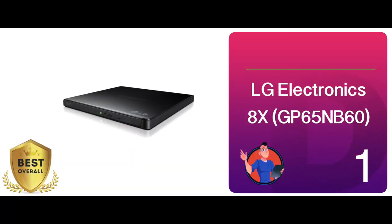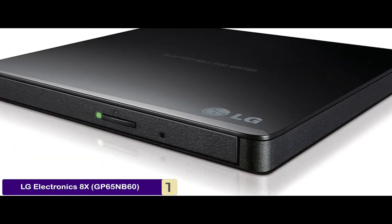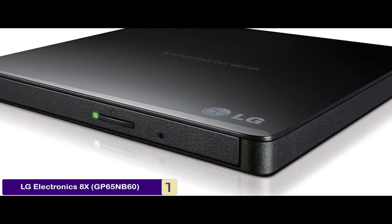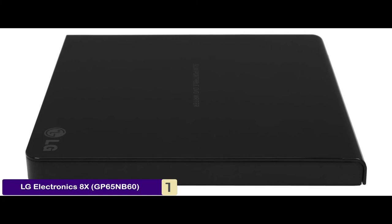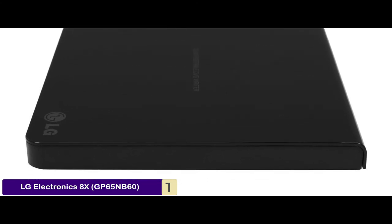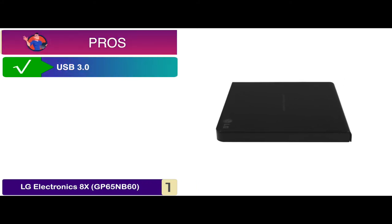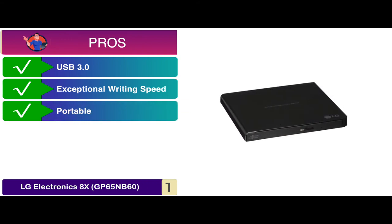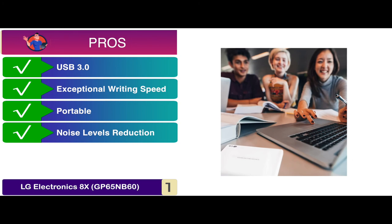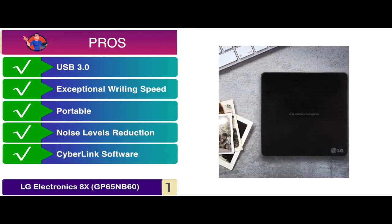Finally, we have the best overall, the LG Electronics 8X GP65NB60. If you are all about burning DVDs and CDs, this model is your best bet. Since it offers fast write speeds, you can quickly add content to the optical disks. You can also use it for recreational purposes like watching a movie or playing music. Its pros are: it's compatible with USB 3.0, it has an exceptional writing speed, its slim design enables high portability, it features the capability of reducing noise levels, and it comes with CyberLink software, which is absolutely free.